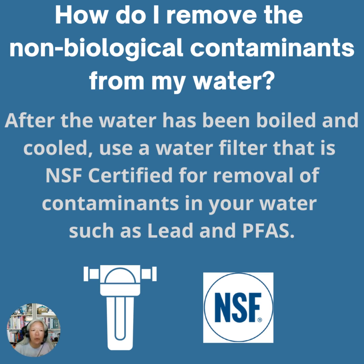But in order to remove the non-biological contaminants from your water, after your water is cooled, use a water filter that's NSF certified to remove those other contaminants in your water, such as lead and PFAS.